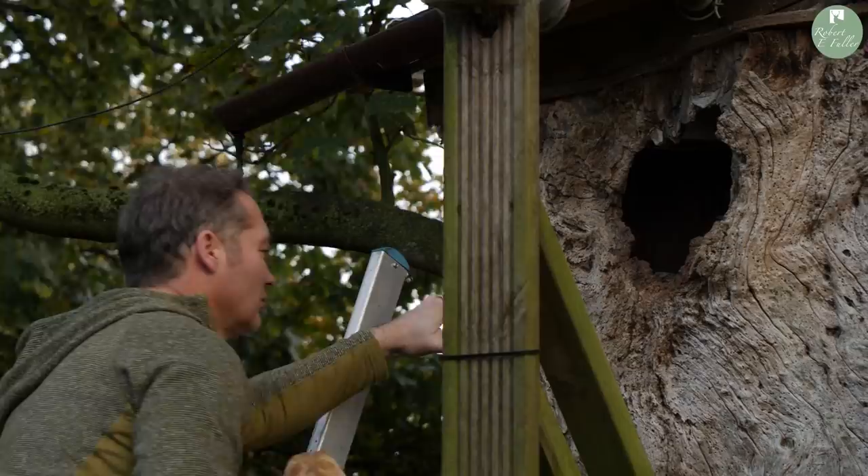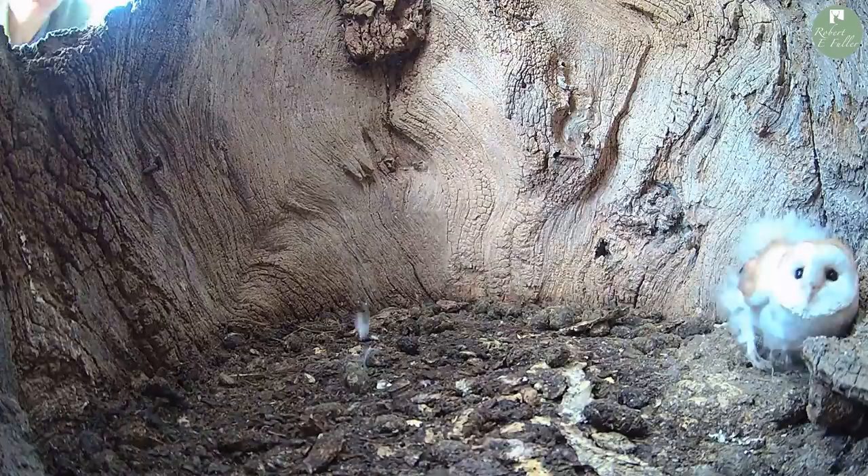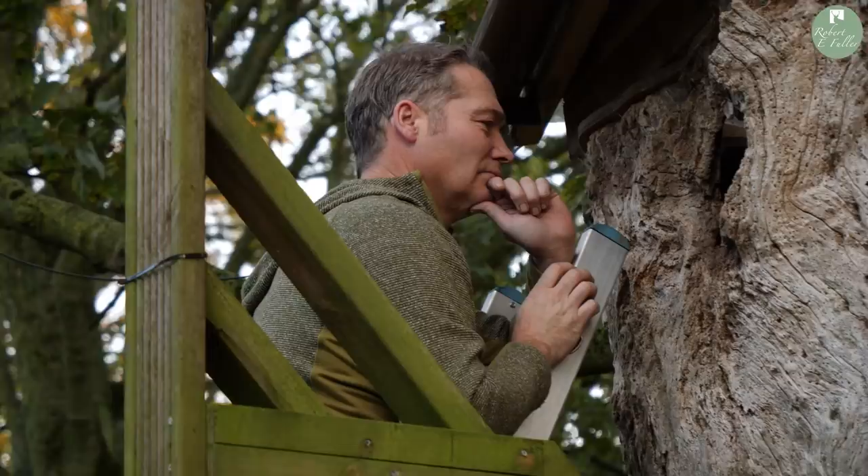I'm going to pop him up in the nest box and see how he gets on with his new family.